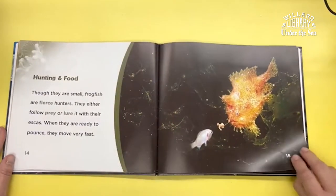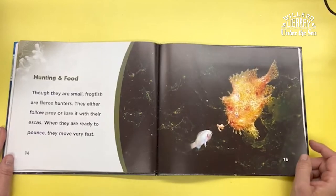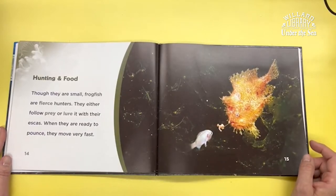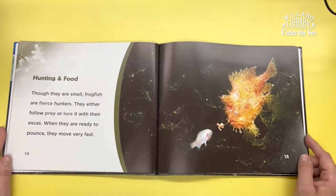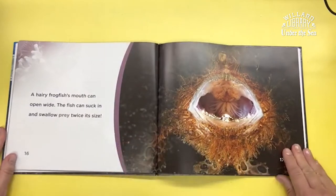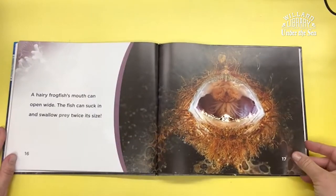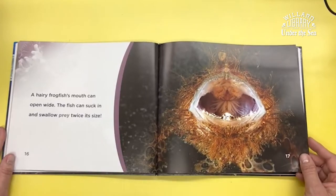Though they are small, frogfish are fierce hunters. They either follow their prey or lure it with their escas. When they are ready to pounce, they move very fast. The hairy frogfish's mouth can open wide. The fish can suck in and swallow prey twice its size.